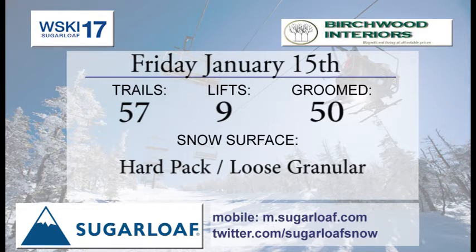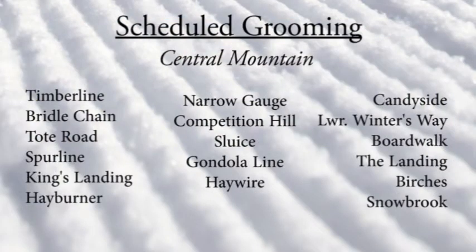57 trails of skiing open on 9 lifts, with 50 trails on the groomers list. We're looking at some hard pack and loose granular surfaces, so it may be a good idea to head over to the Downhill Supply Company, grab a fresh quick tune, and get out there and rip it up.